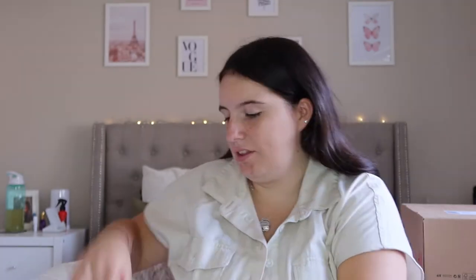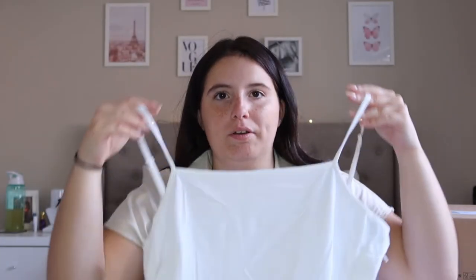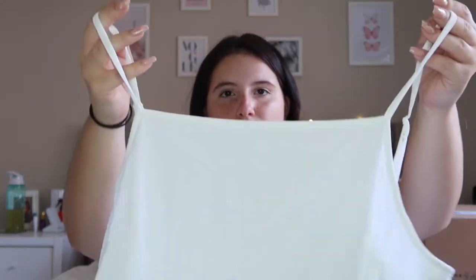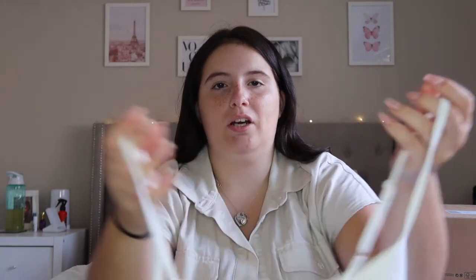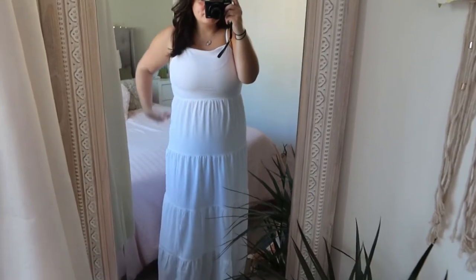I've tried it all on. There were a couple of pieces that didn't fit, so I will show you them but obviously I haven't tried them on because they didn't fit. The first thing I tried on was this dress — it's white, with spaghetti straps. It actually has adjustable straps which I really like, and it's a full-length maxi dress.